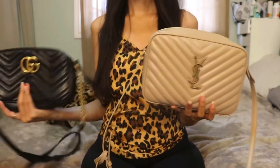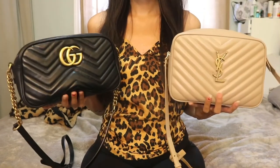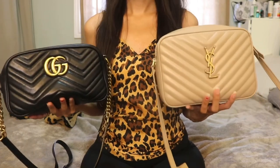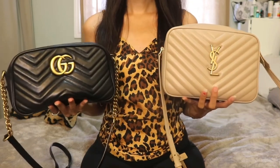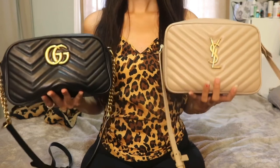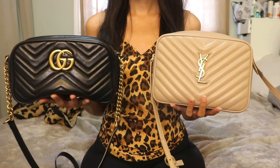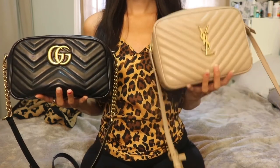Both bags are really gorgeous — that's why I bought both. If you love the camera bag style and use it as an everyday bag, I'd recommend doing what I did: get a dark color of one and a light color of the other. Gucci has a pinkish beige color and YSL makes a black bag with gold hardware. Both brands also release fun colors and different fabrics. If I had to pick one it would probably be my Gucci bag — it was my first purchase, it's more carefree, and so easy to find your items. But the YSL is a very close second.